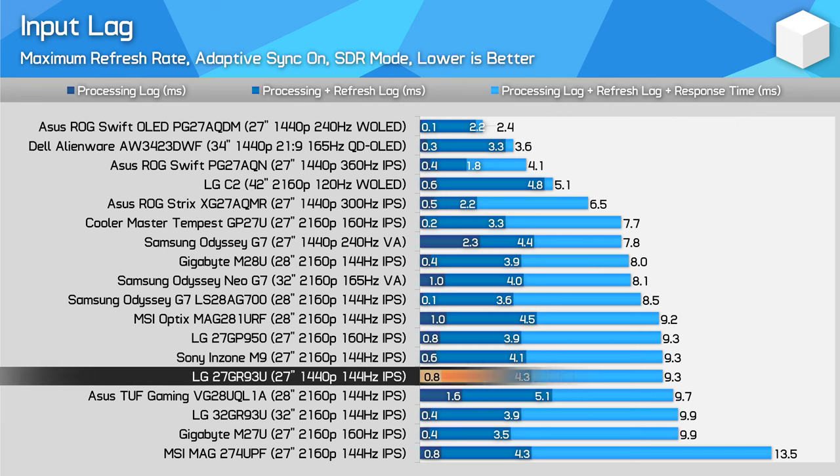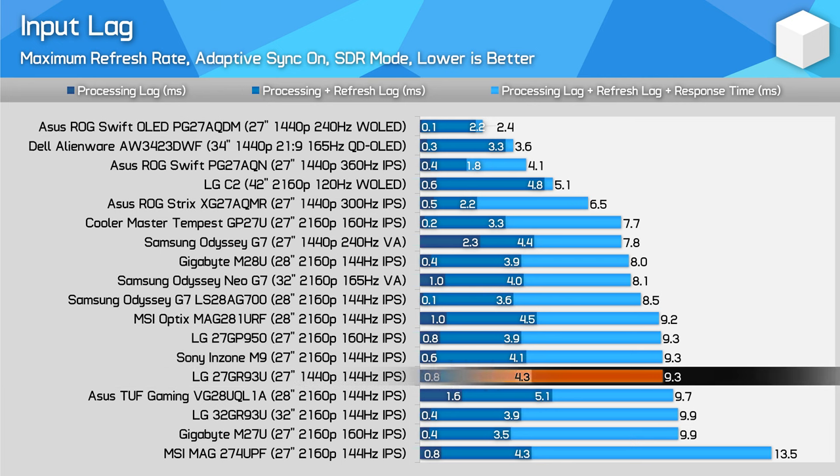The 27GR93U offers a low processing delay, which allows it to have similar input latency to other 144Hz LCD gaming monitors. This is fine for regular gamers, though if you're particularly latency sensitive and want the best experience for competitive play, it might be better to sacrifice resolution to increase refresh rate and grab something like a 1440p 240Hz monitor at a similar price.